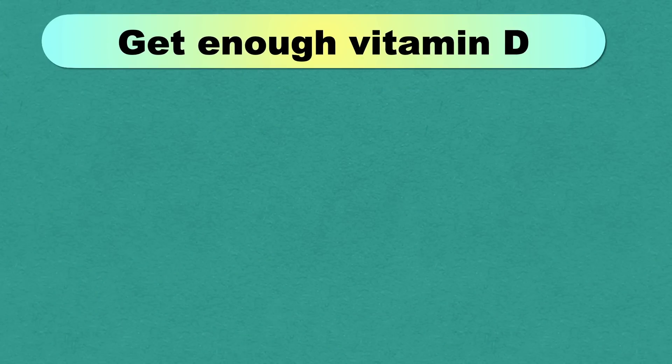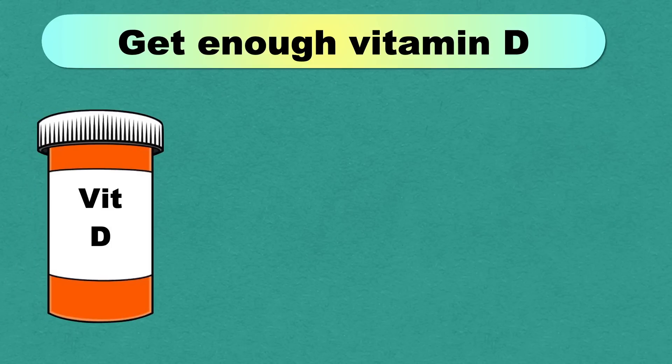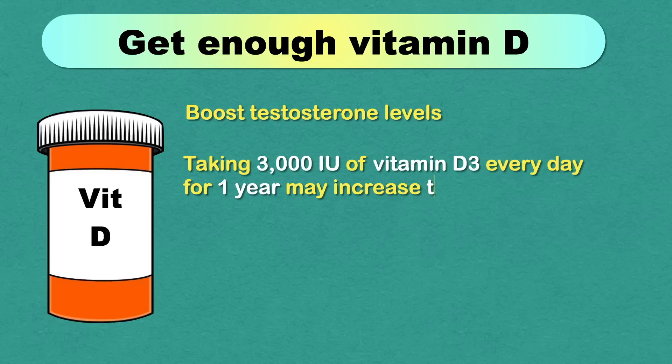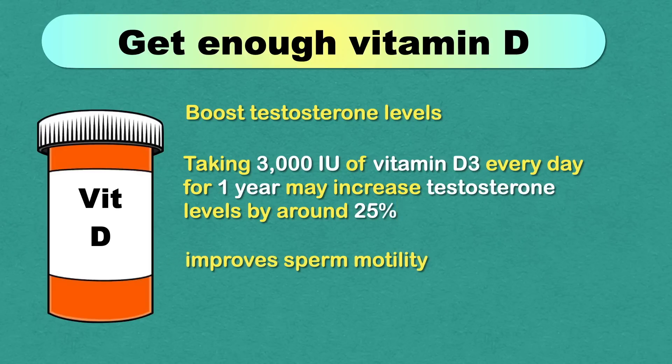Vitamin D is also important for male and female fertility and may boost testosterone levels. Taking 3000 IU of vitamin D3 every day for one year may increase testosterone levels by around 25%, and it also improves sperm motility.